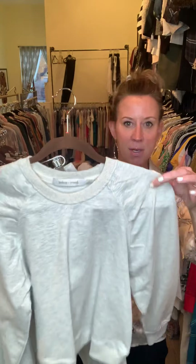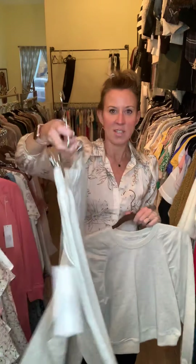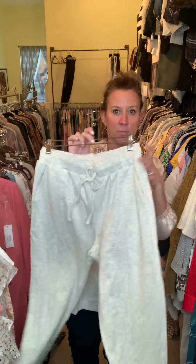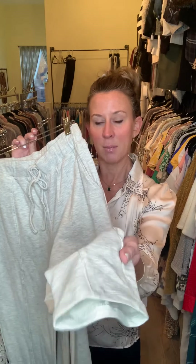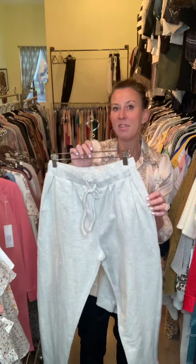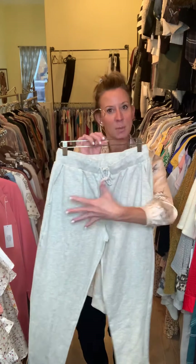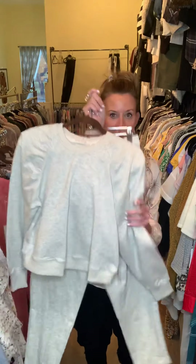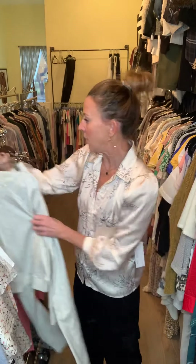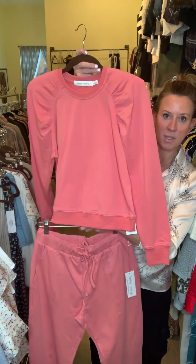We also did a couple little matchy jogger sets. I have it in an oatmeal heather — the top has shoulder pads and a little bit of darting detail. The jogger has full elastic with a drawcord and no band at the bottom; it's more of a fitted leg hitting mid-calf. Also available in coral — here are your two color options.